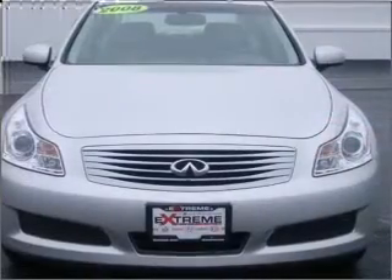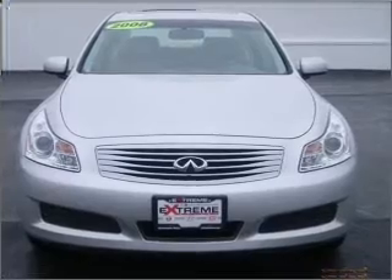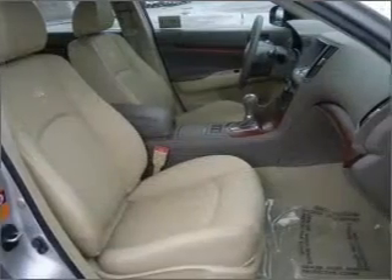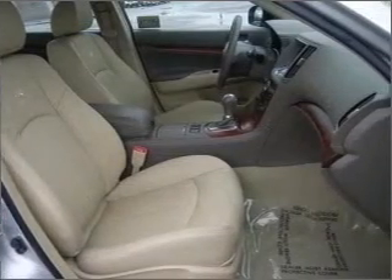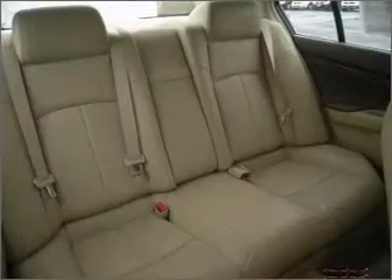Premium wheels give a more luxurious look. The anti-lock braking system will help deliver you safely to your destination. Heated seats make cold weather driving more endurable. He's always hot and she's always cold — solve this problem while driving with dual temperature controls.